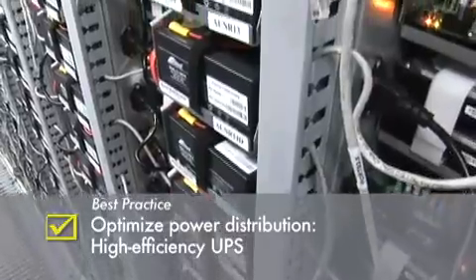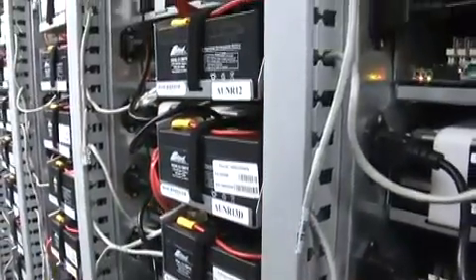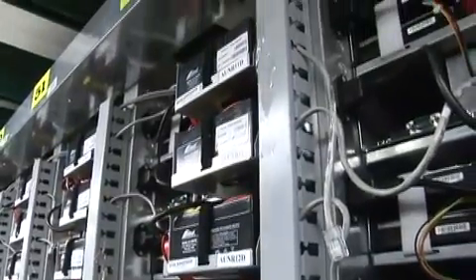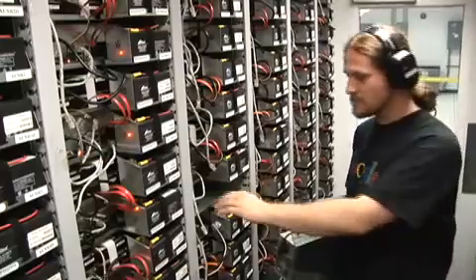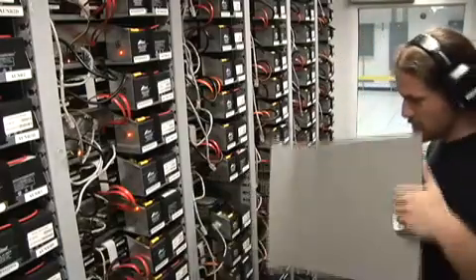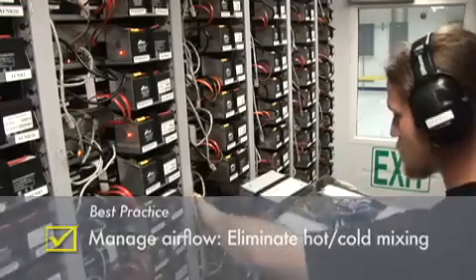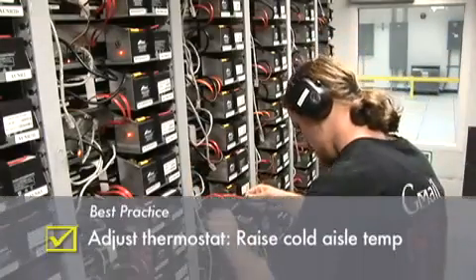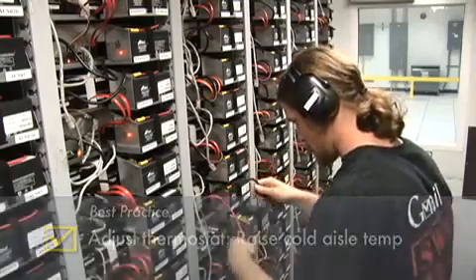As you see here, each tray is outfitted with onboard UPS running at greater than 99.5% efficiency. Once inside, our technician removes the tray blank and installs the repaired server tray. The cold aisle inside the container is maintained at approximately 27°C, or 81 degrees Fahrenheit, enabled by attention to good airflow management.